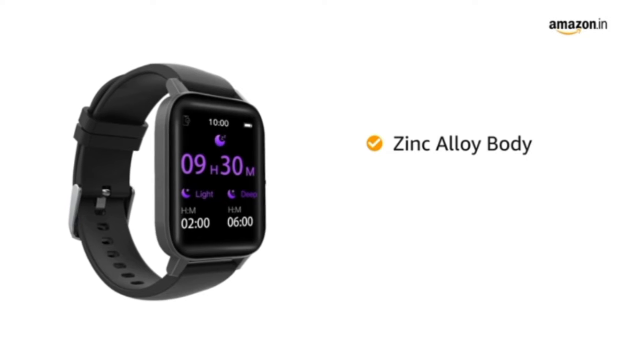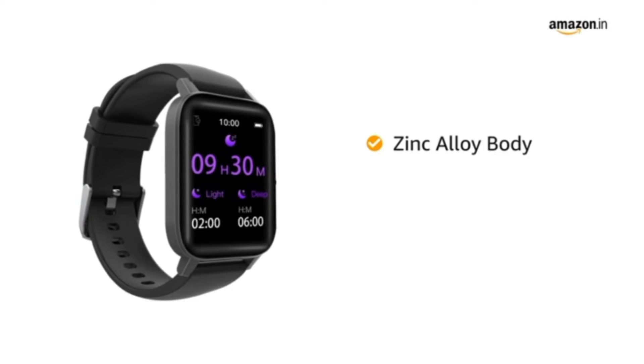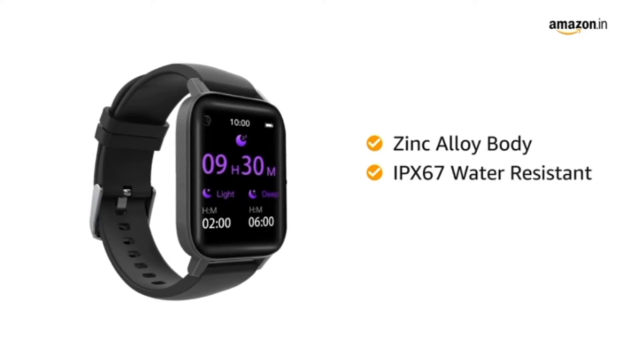The zinc alloy body can withstand the daily rough usage with ease. It is IPX67 water resistant.